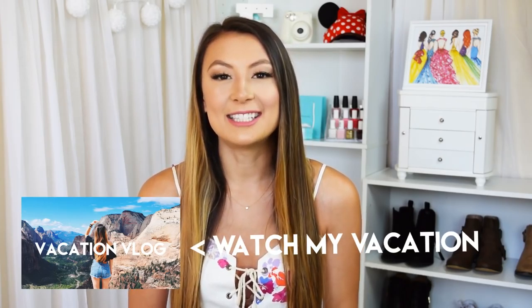I'm going to try to go oldest to newest, and as always I'll leave all product names, codes, and links down in the description so you can find them. I think the last clothing haul I did was right before I went on vacation to Vegas, Zion Canyon, and Bryce Canyon. If you want to watch my vacation vlog, I'll put that link somewhere so you can click on it.